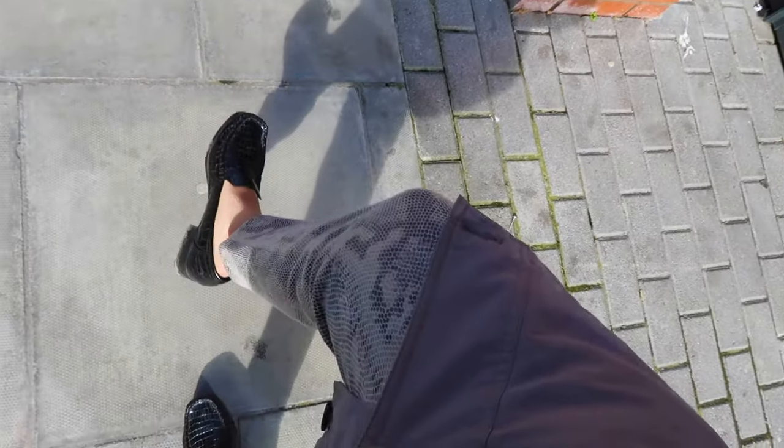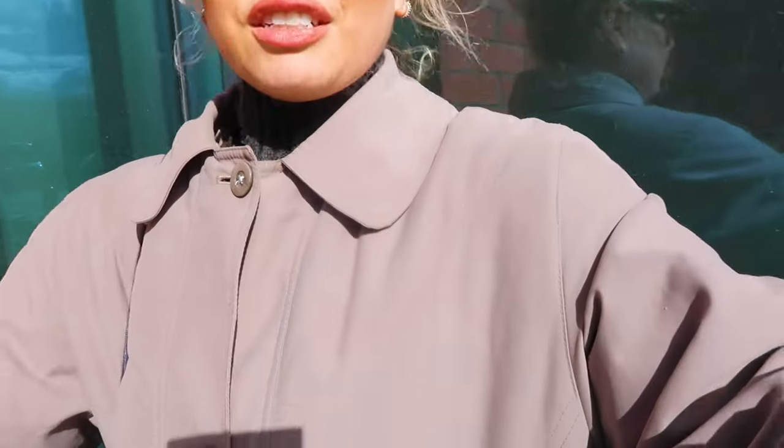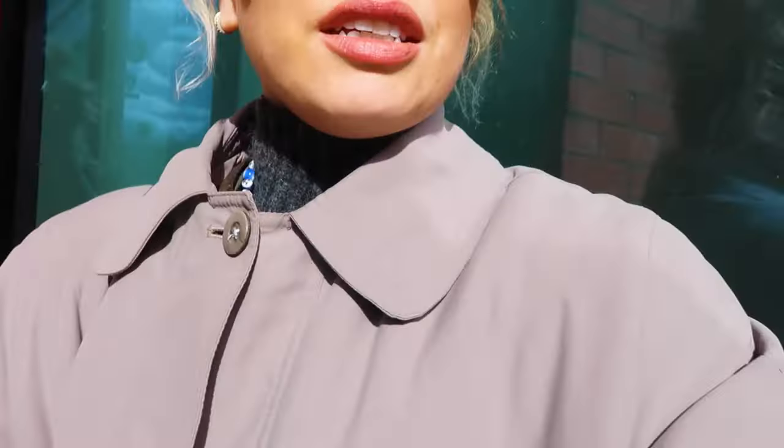Morning! Going to try and show you my outfit but it's very windy today, quite hard to film. Just a very casual lovely mac coat, some leopard print leggings from Primark I think, and then some thrifted loafers. My camera might fall over because it's so windy, but yeah, just a very basic outfit for today.